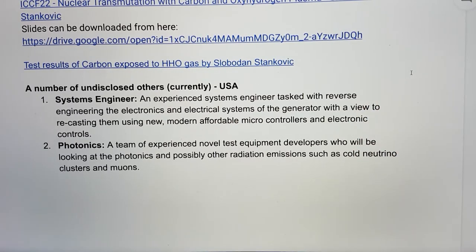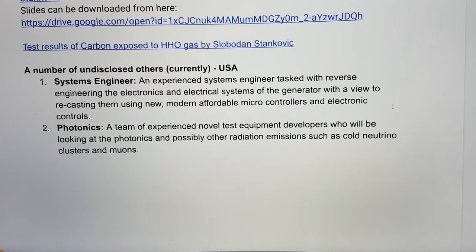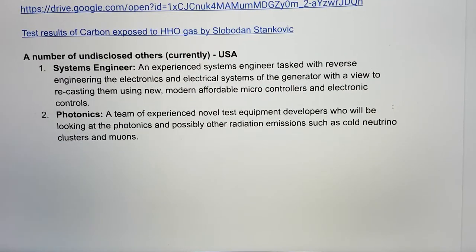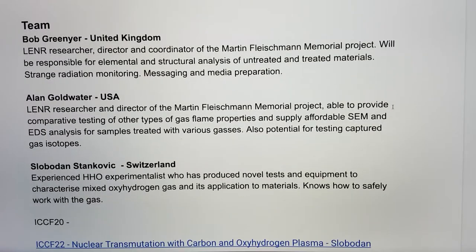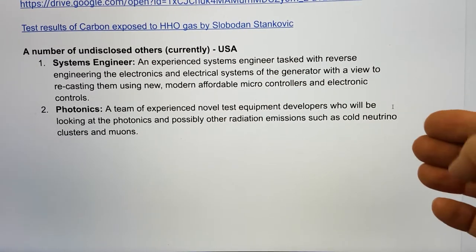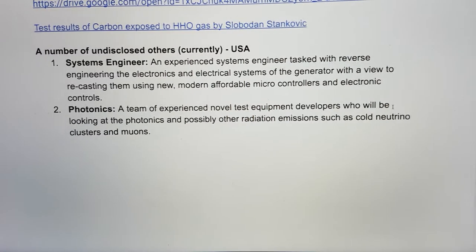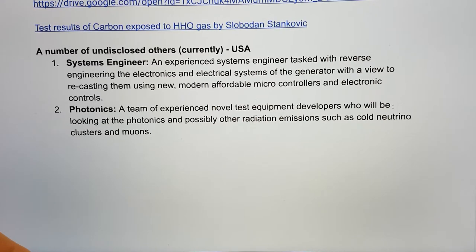The aim would be to have an open description of how you would do this with modern technology in an affordable way, and he would be able to provide a package for those less capable of designing and building their own systems. There's also another team looking at photonics and optical emissions — Slobodan has good experience with this from his ICCF 22 presentation — and this photonics team may help understand more about what's going on in the underlying process, potentially at the atomic level, including looking at muons and other forms of radiation.